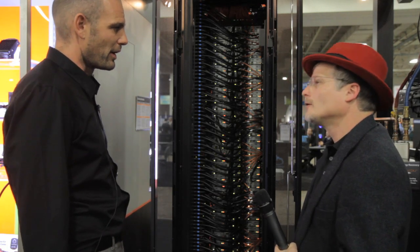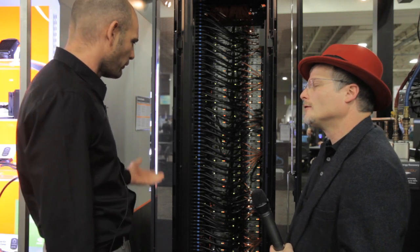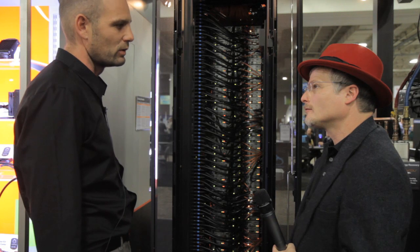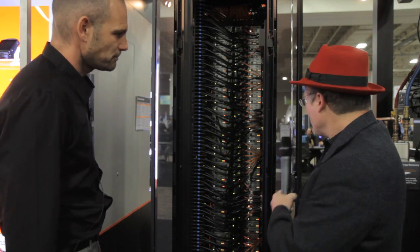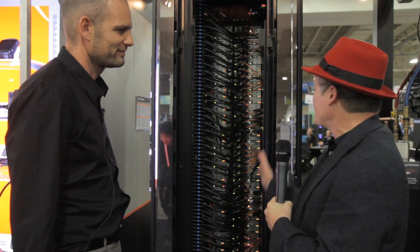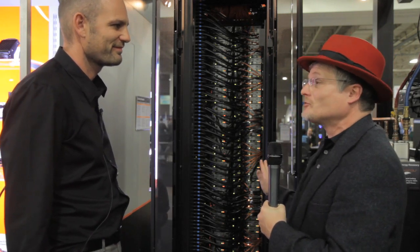That's it. In a normal data center, out of 40 kilowatts, you would perhaps add another 15 kilowatts just for the cooling alone. So we've got this full rack at 37 kilowatts — that's the capacity of most racks.